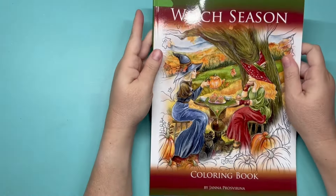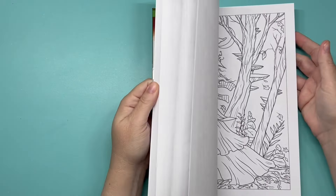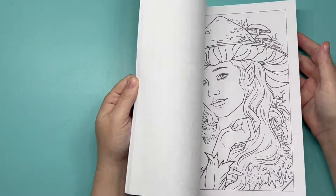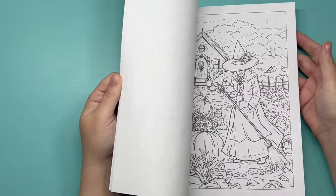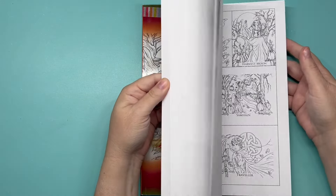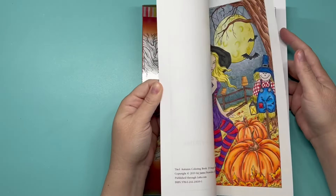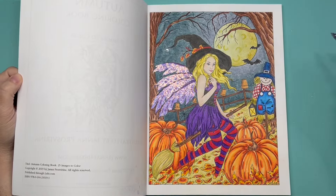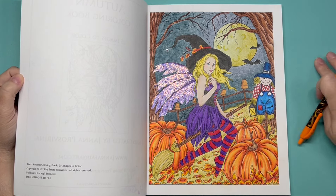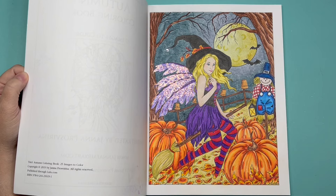Yana Prosperina — I have 'Witch Season,' which I have not colored in — I really like her illustrations. And 'Autumn' — I have colored in this one, the very first page. We've got 3 pumpkins.